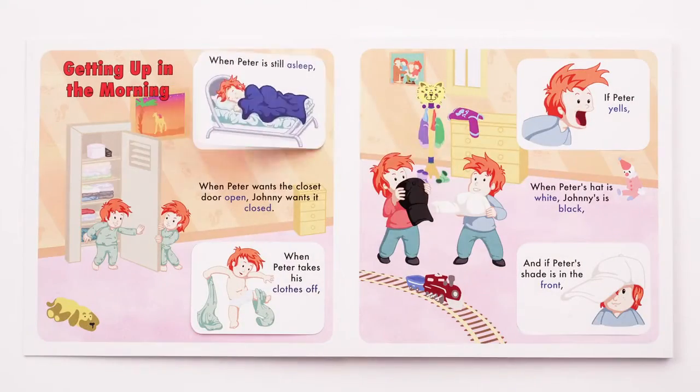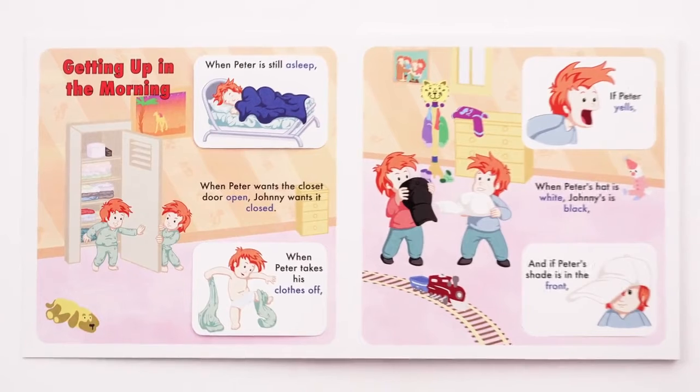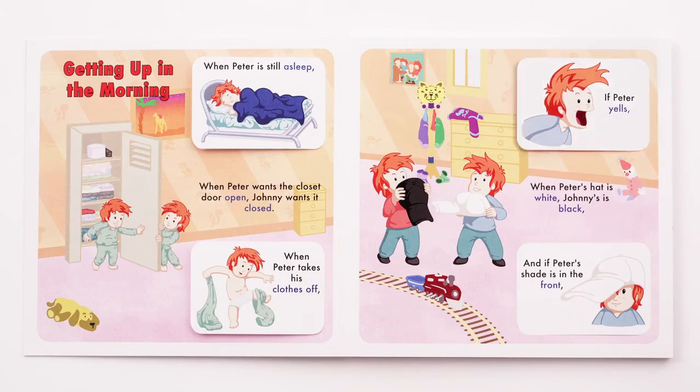When Peter's asleep, Johnny's awake. When Peter wants the door open, Johnny wants it closed. When Peter takes his clothes off, Johnny puts his clothes on. If Peter yells, Johnny whispers.